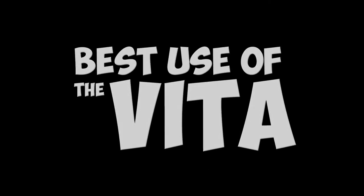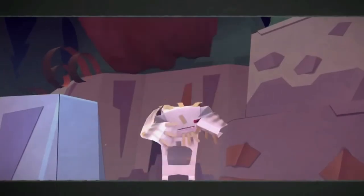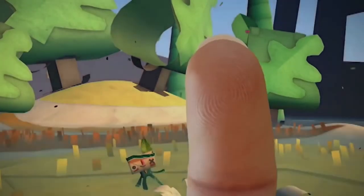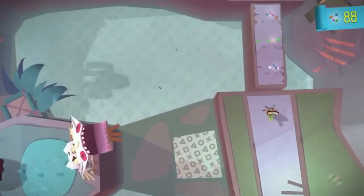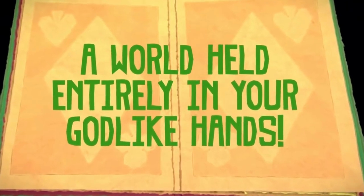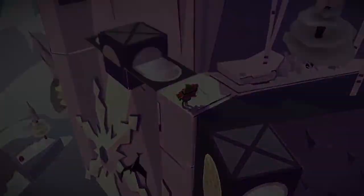Best use of the Vita. It's Tearaway. There's no discussion. It's absolutely Tearaway. No game before this, or probably after it, will utilize the features of the Vita quite so well, in such a charming way, and in such a complete way. Or at least that's what I'm given to understand by reading reviews, because I haven't actually played Tearaway, so I can't really give this award to Tearaway. So instead, I'm choosing to focus in on Vita's versatility as a peripheral.